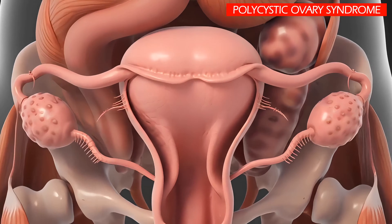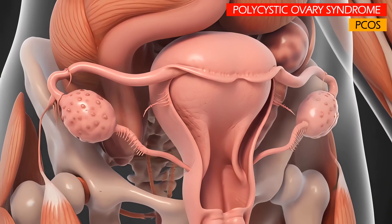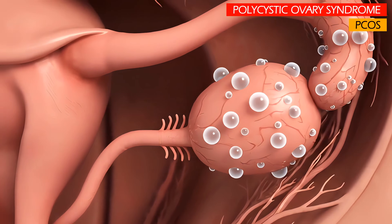Polycystic ovary syndrome, also known as PCOS, is a common hormonal disorder that affects women of childbearing age. It's considered a constellation of symptoms rather than a standalone disease.